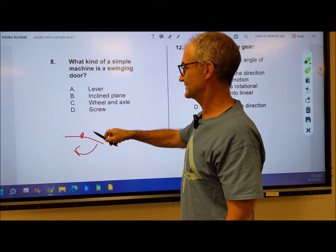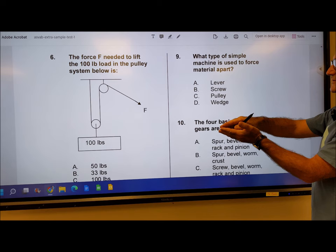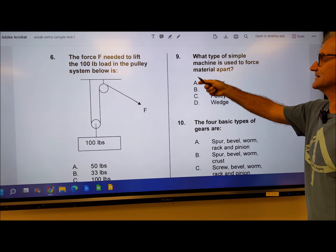Number 9: what type of simple machine is used to force material apart? Like if you're splitting wood or lifting a tree up after it fell. Lever doesn't make sense. Screw and pulley don't make sense. Wedge is the only one that makes sense. So answer D is correct for number 9.